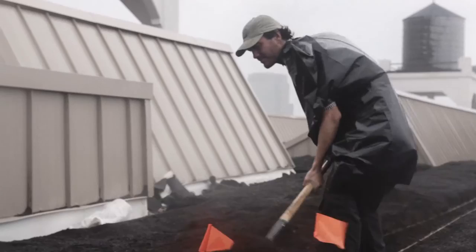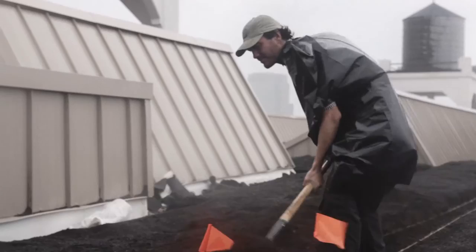If this farm doesn't get built, and if we're not making money off of it soon, we're actually not going to eat this summer.